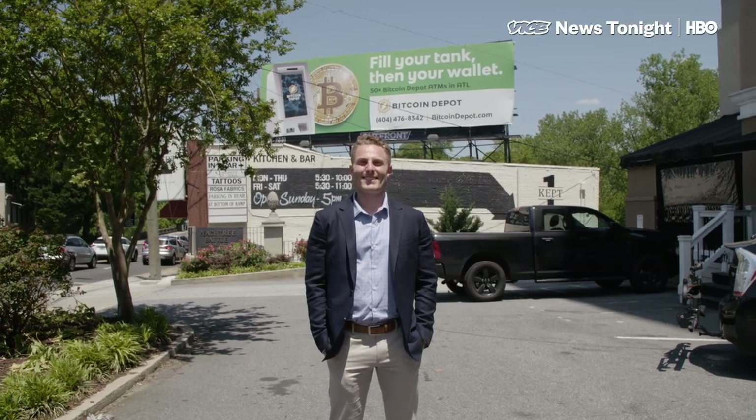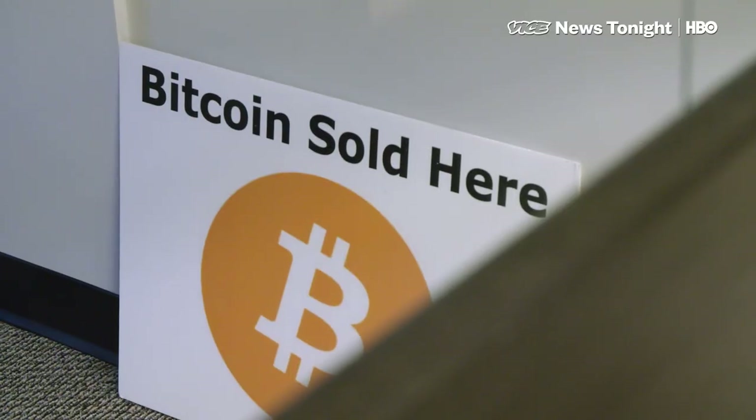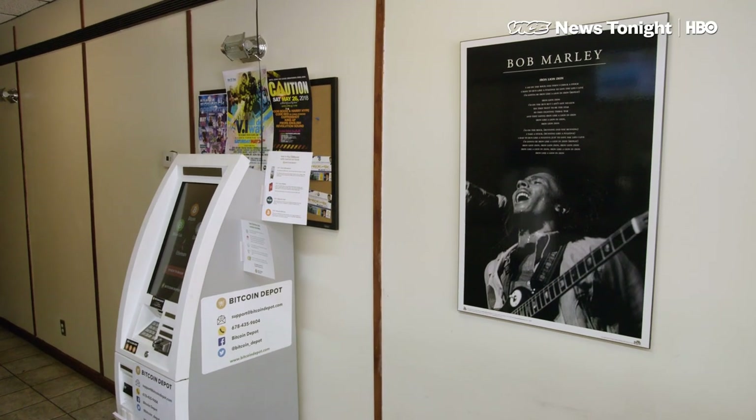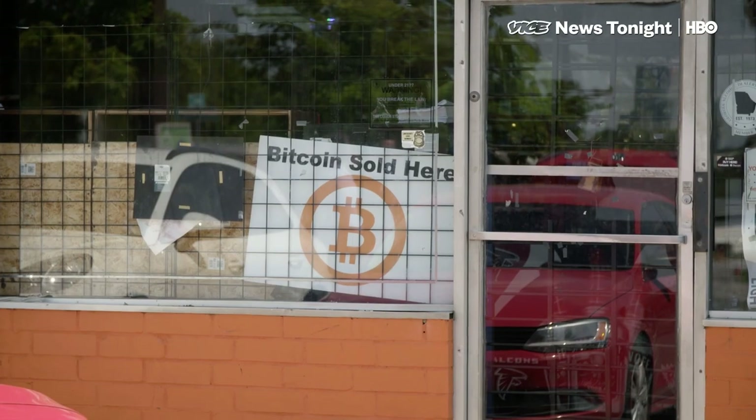Brandon Mintz is the CEO of Bitcoin Depot, an Atlanta company that distributes Bitcoin ATMs across the country. Machines like his are the only places where you can use paper money to purchase digital currency.